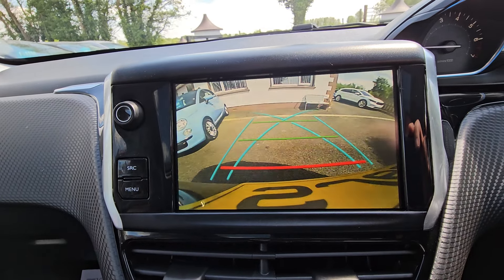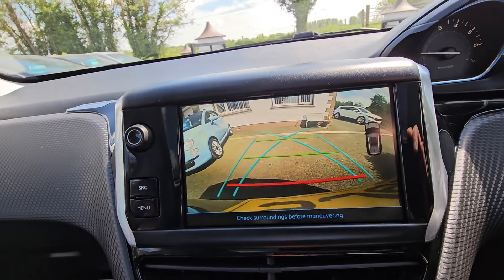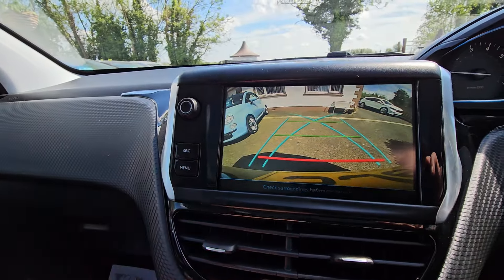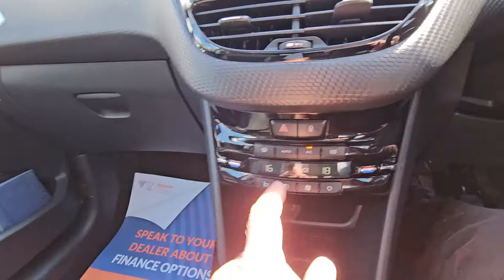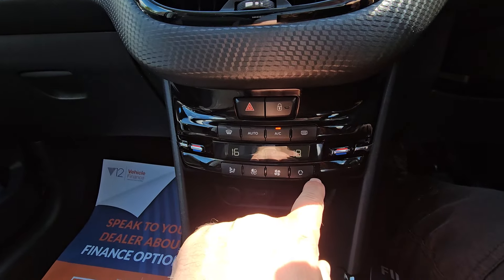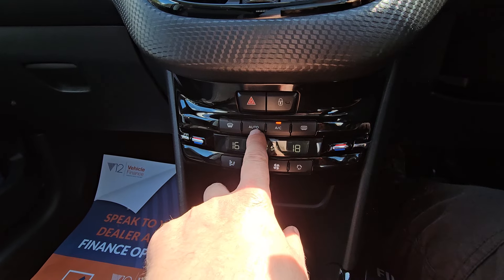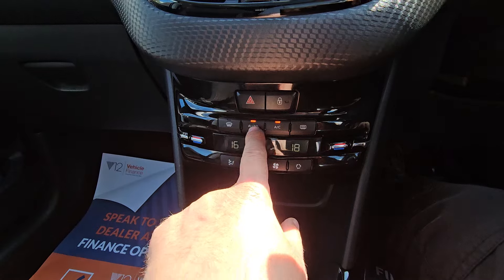We also have the rear view camera. Down here we have dual climate control, so you can have one side warm and one side cold or vice versa — manual air conditioning with auto temperature range.